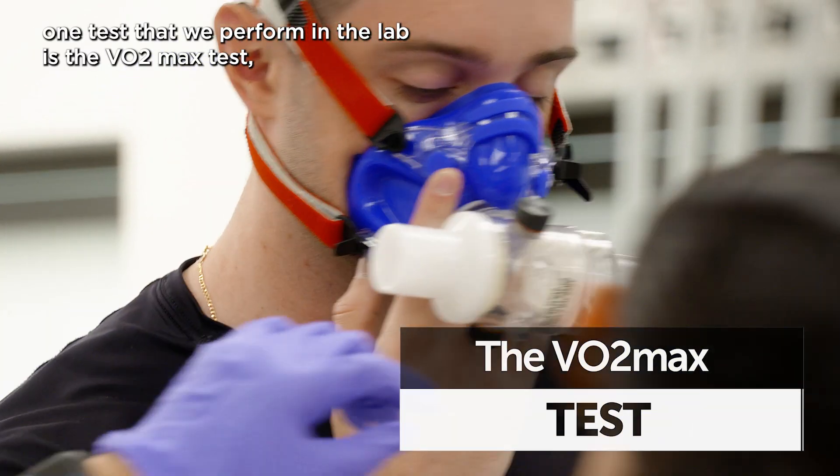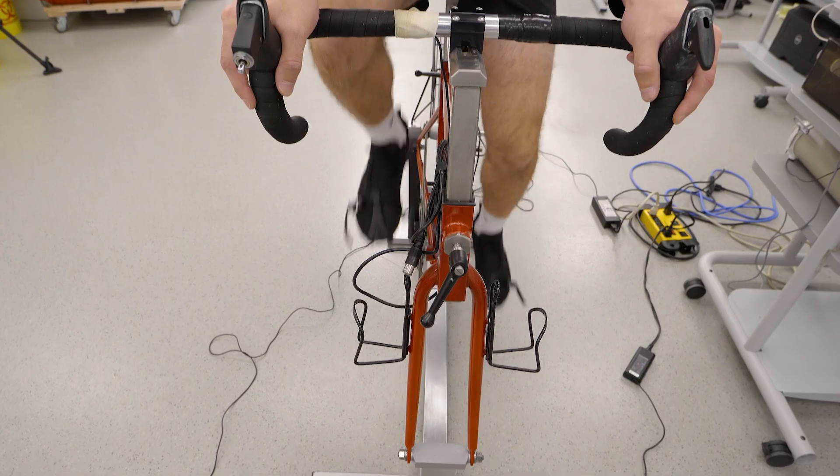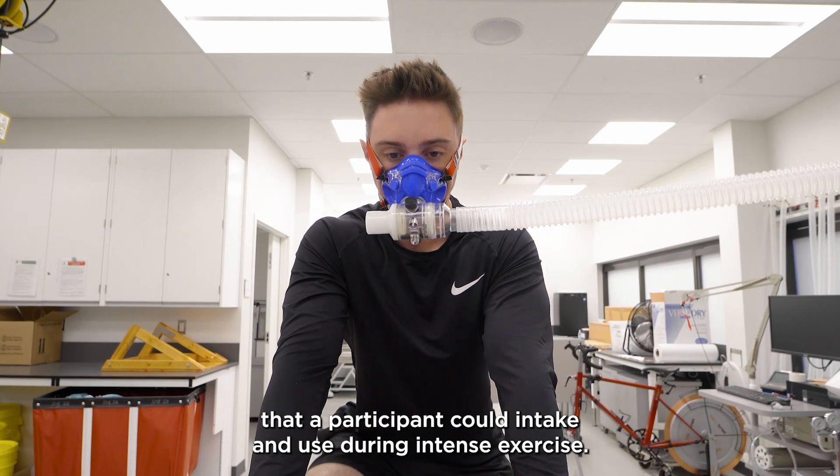One test that we perform in the lab is the VO2 max test, or maximum oxygen uptake test. It measures the maximum amount of oxygen that a participant can intake and use during intense exercise.